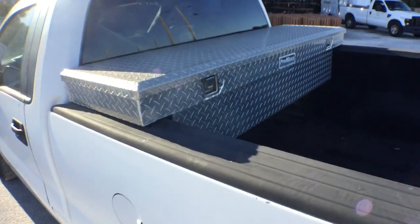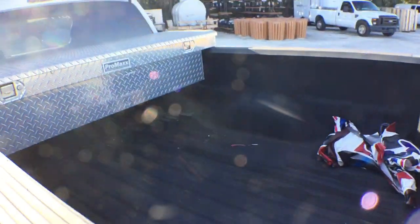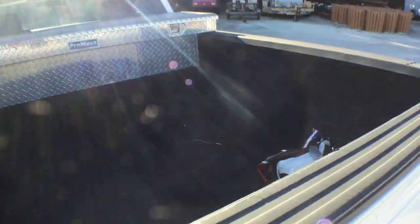Nice toolbox. It's got the Linex bed protection. This bed looks great — it looks like nobody's ever carried anything in here. Right here on this corner there's a little wear, but it's got the Linex protection and the bed looks pretty good.